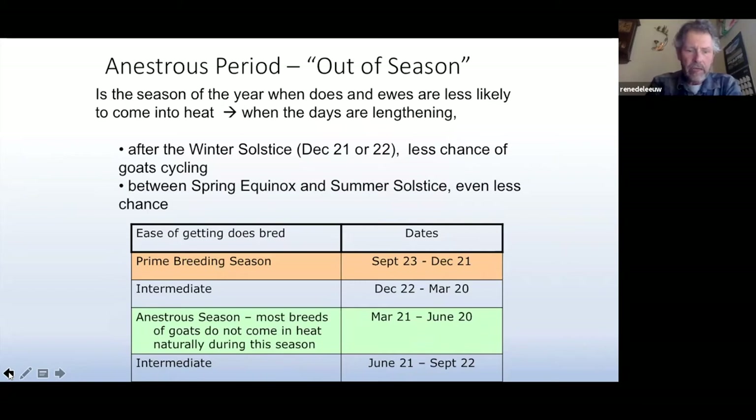This is looking at the anestrus period — the out-of-season period — and kind of indicates when does should get bred by the calendar, but it doesn't necessarily match what happens in real time. It also depends on where you're at — I find photosensitivity is critical, but certain areas of the country are a little bit different. Also, if you're dealing with a different breed — certainly Nubian goats are breeding a little more out of season than say the Alpines or the Saanens.